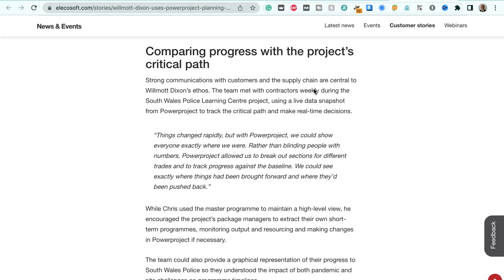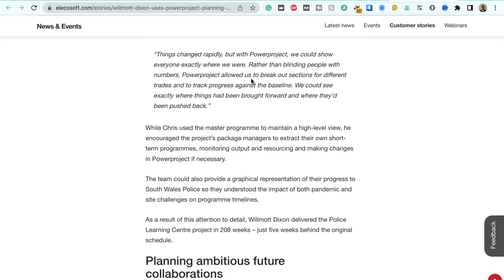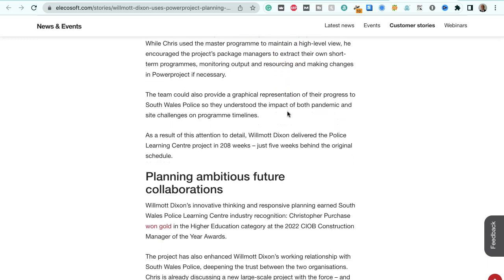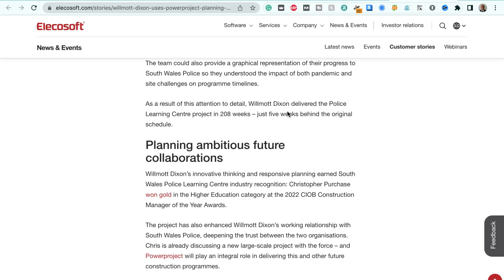Comparing progress with the project's critical path: strong communications with customers and the supply chain are central to Wilmot Dixon's ethos. The team met with contractors weekly, using a live data snapshot from Power Project to track the critical path and make real-time decisions. Chris says: "Things changed rapidly, but with Power Project we could show everyone exactly where we were. Rather than blinding people with numbers, Power Project allowed us to break out sections for different trades and to track progress against the baseline — we could see exactly where things had been brought forward and where they'd been pushed back." Chris used the Master Program for a high-level view while encouraging package managers to extract their own short-term programs. The team could also provide a geographical representation of their progress to South Wales Police, so they understood the impact of both pandemic and site challenges on programme timelines.